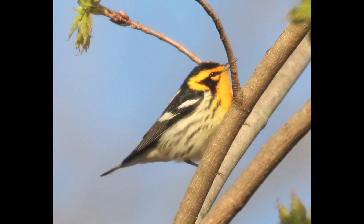Hey everyone, it's Bobby from LycoBirds with another spring warbler warm-up video, and this one is going to cover Blackburnian warbler.